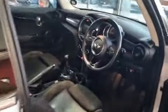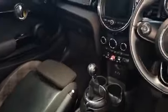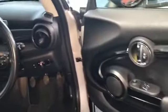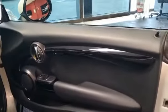It's keyless entry, it's keyless start, perfect little runaround. It's got the sports seats as you can see, there's your two-toned leather and cloth, automatic lights, automatic wipers, electric window — two-door coupe.